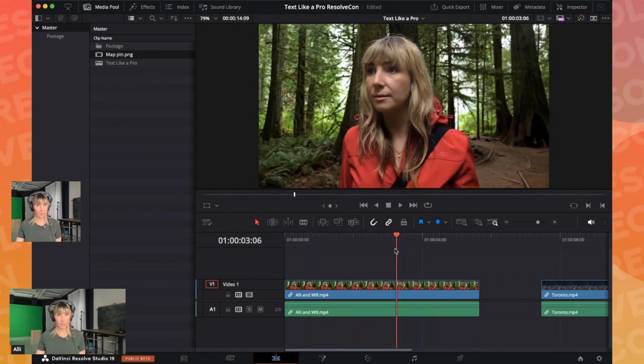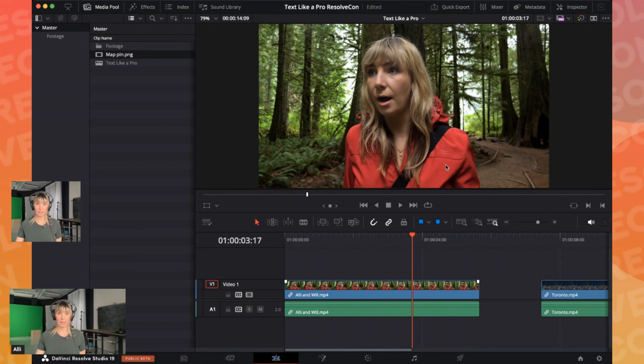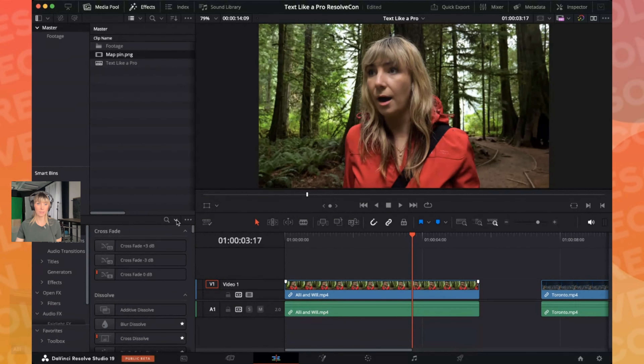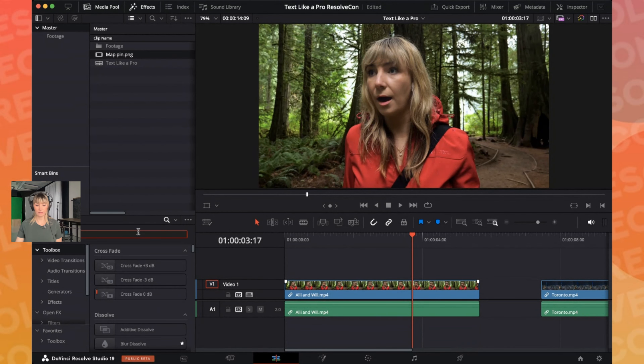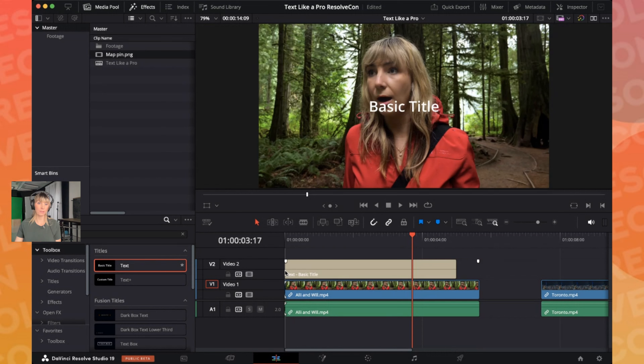There's a talking head clip filmed in British Columbia, Canada, and the goal is to add a little location tag that says 'British Columbia' on screen. The first step is to go up to Effects, open it up with Toolbox selected, and use the magnifying glass to search for 'text.' It's under Titles as Basic Text or Basic Title. Drag that above the talking head clip — it shows up on the V2 track. You can select the text either on the timeline or on the viewer.